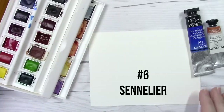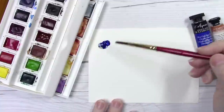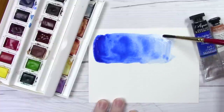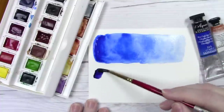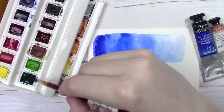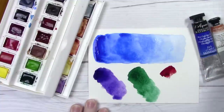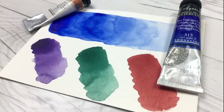Coming in at number six is Sennelier, which was actually a last-minute addition when I really thought about the question of if I had to paint with only one brand. Yes, Sennelier would be on that list, but it's not higher only because even though these are a really beautiful brand, I don't find myself reaching for them right away — there are many other brands I reach for first. These are paints that really benefit from layering rather than putting down one coat and being done. Another reason it's lower is that their earth tones are really weak in my opinion, and because I paint so many animals and love my earth tones, that makes it harder to place them higher. Overall Sennelier is a beautiful, delicate watercolor that suits floral painters really well and those who like to glaze lots of layers to build luminous paintings.